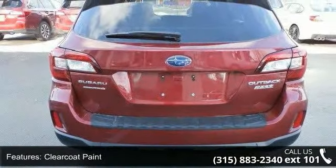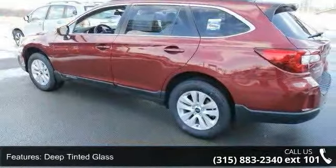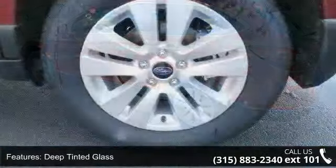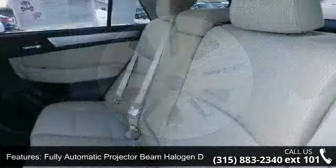Fully automatic projector beam halogen daytime running headlamps, LED brake lights, liftgate rear cargo access, lift spoiler, and roof rack. This vehicle shows low mileage and has a smooth ride.